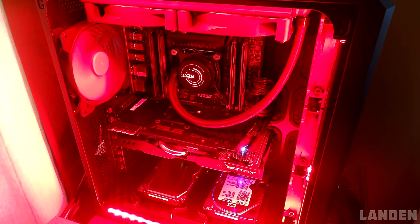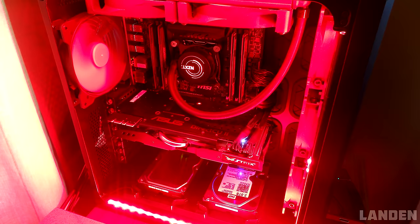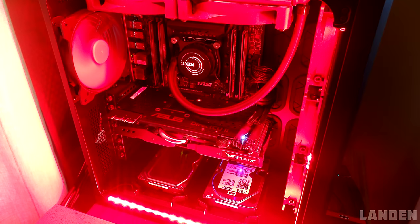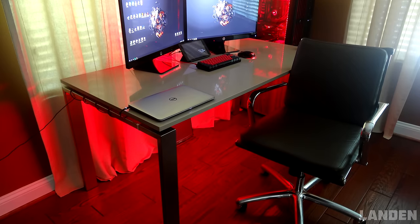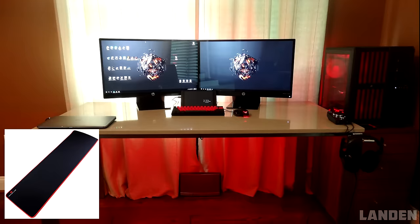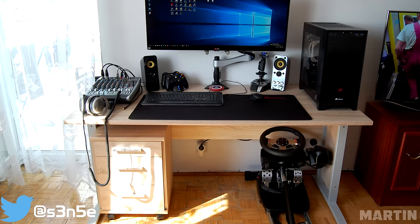The custom PC is running a 5820K and an ASUS Strix GTX 980 GPU with a little too much red, even for my taste. I'd suggest picking up a black and red mouse pad to match your theme and protect that glossy table from scratches. But other than that, I have nothing else to say — very clean setup. Thank you, Landon, for entering.